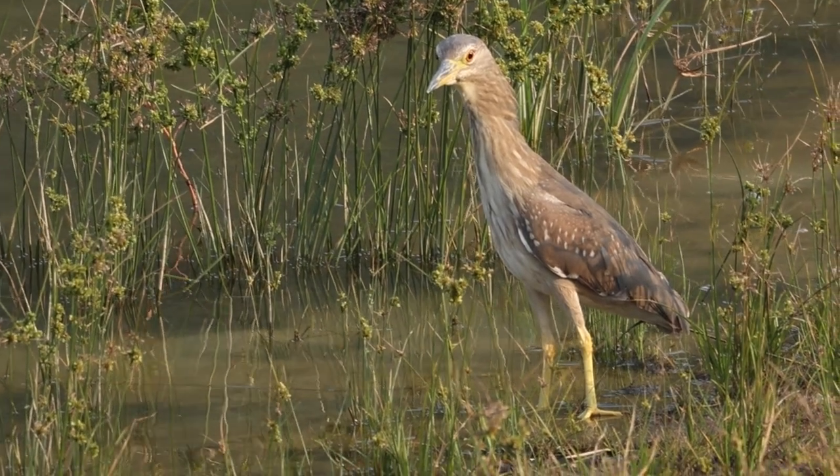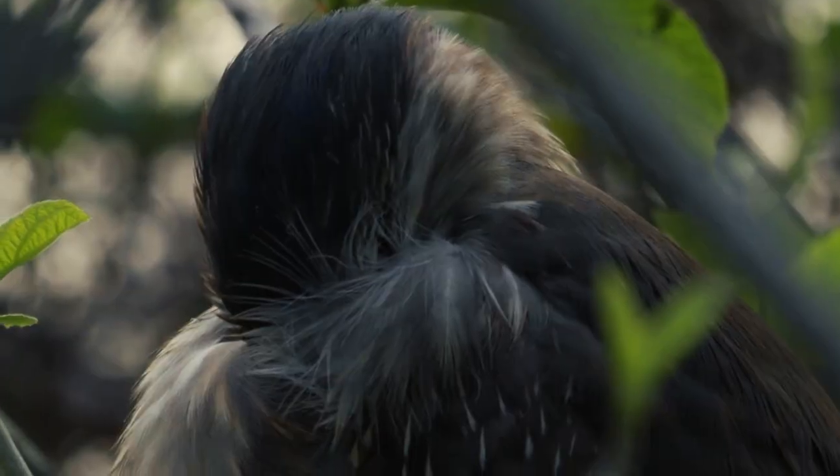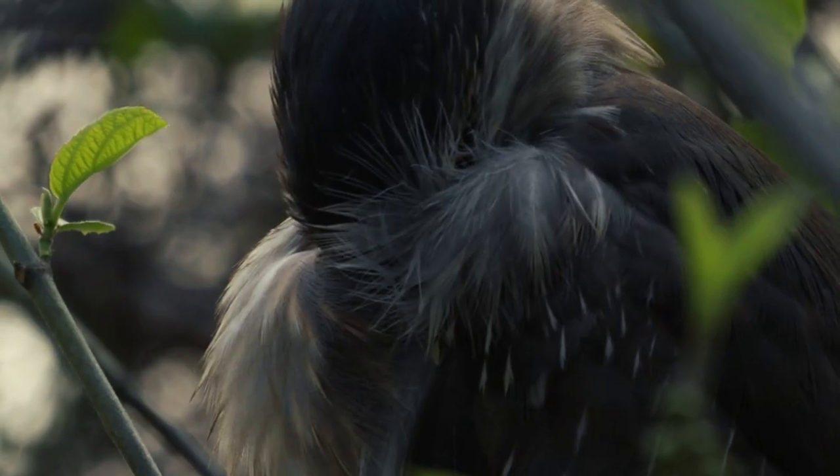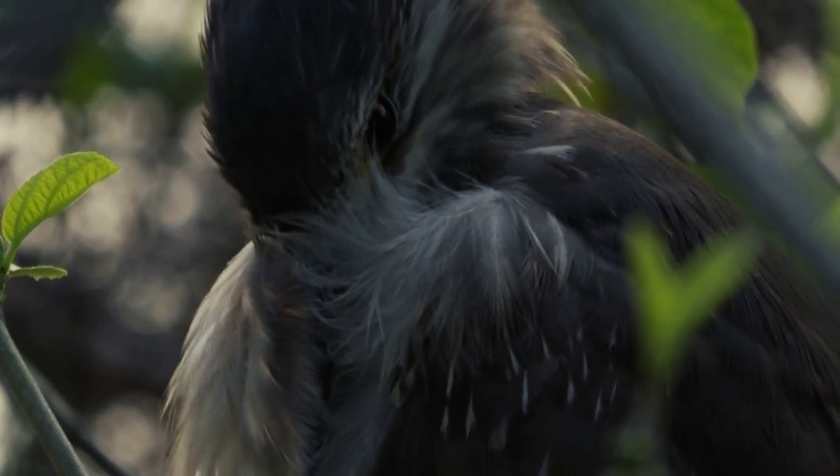This is a juvenile night heron. It looks a lot different from the adult. If you can spot one waking up early in the morning, you can see how cute it is.